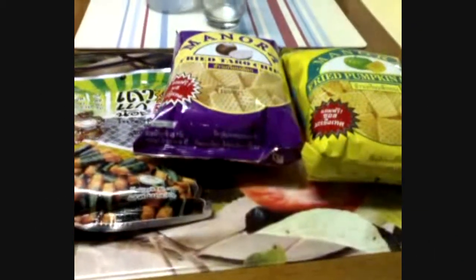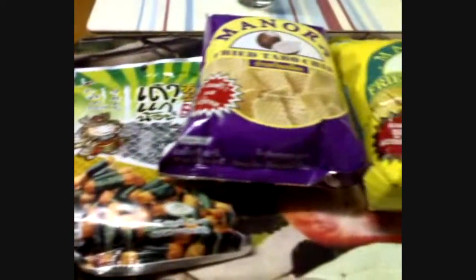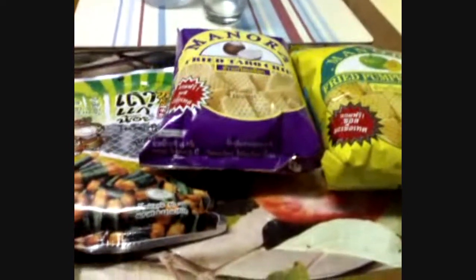Good evening, everyone. Welcome to Snack Time with me again. I went shopping today after work and I bought a few snacks for myself. I'm not sure yet when I'm going to eat it, but I would love to show you all what I've got today.